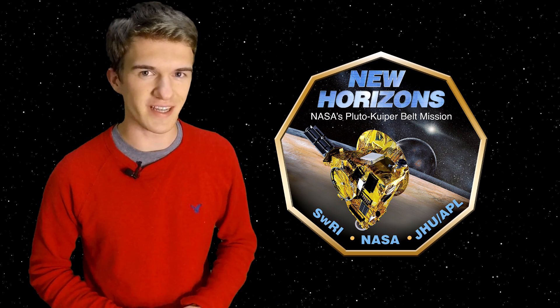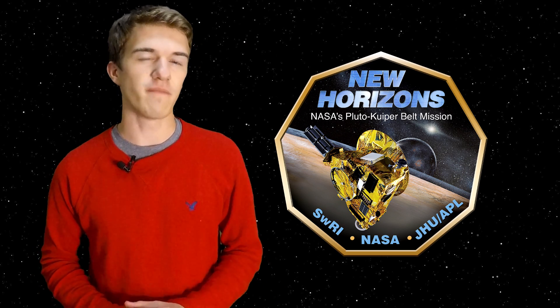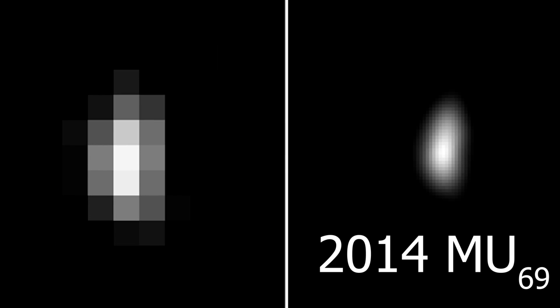On New Year's Day of 2019, the New Horizons spacecraft made a historic flyby of the celestial object 2014 MU69, also called Ultima Thule. In this video, we're going to go over a basic overview of the New Horizons mission, what exactly Ultima Thule is in our solar system, and what makes this flyby so unique to planetary science.